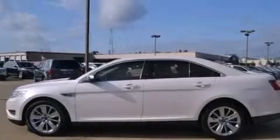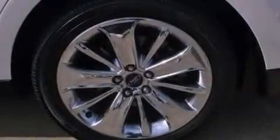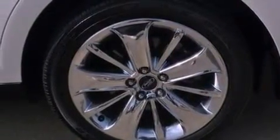A passenger side vanity mirror, an anti-lock braking system, and air conditioning with automatic climate control are also included. This vehicle has fewer than 29,000 miles on the odometer.